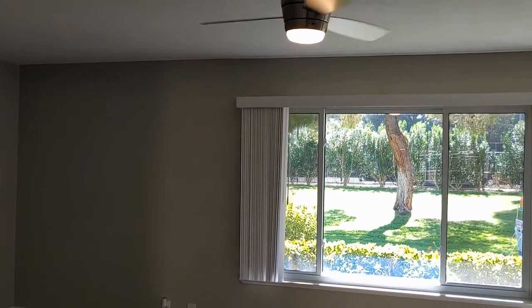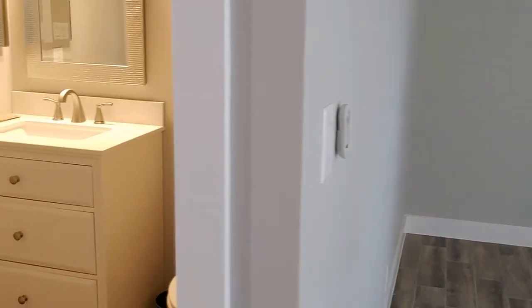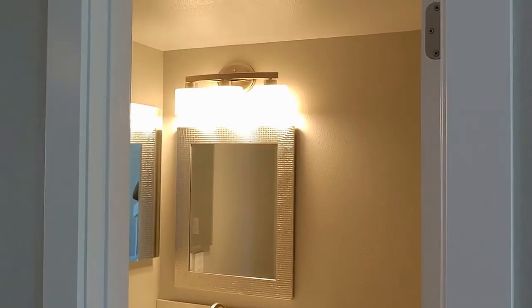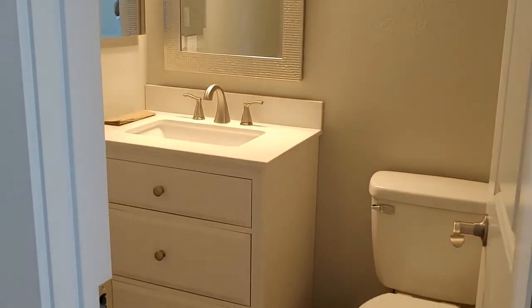All brand new fans with remote controls throughout. The bathrooms have been completely redone — mirrors, lights, ceilings, and cabinets.